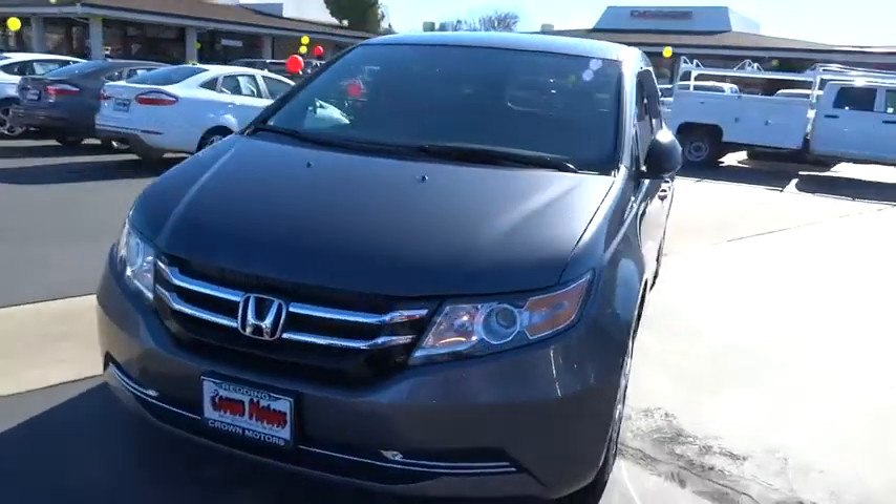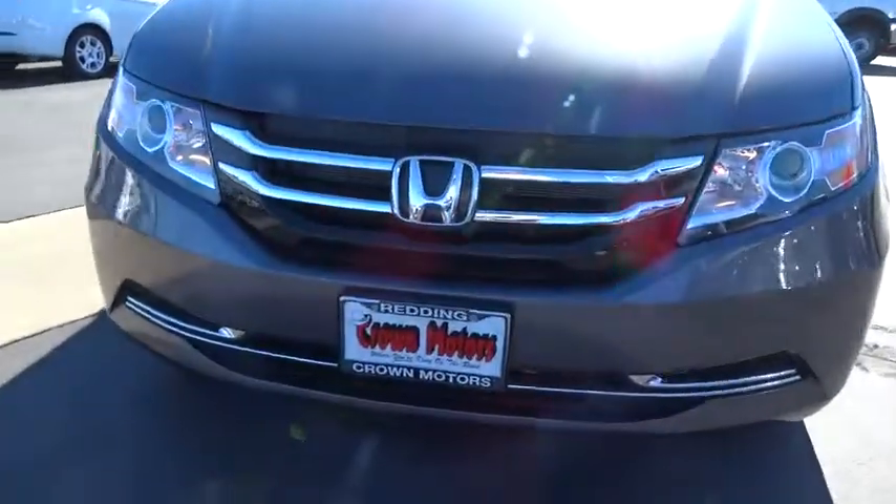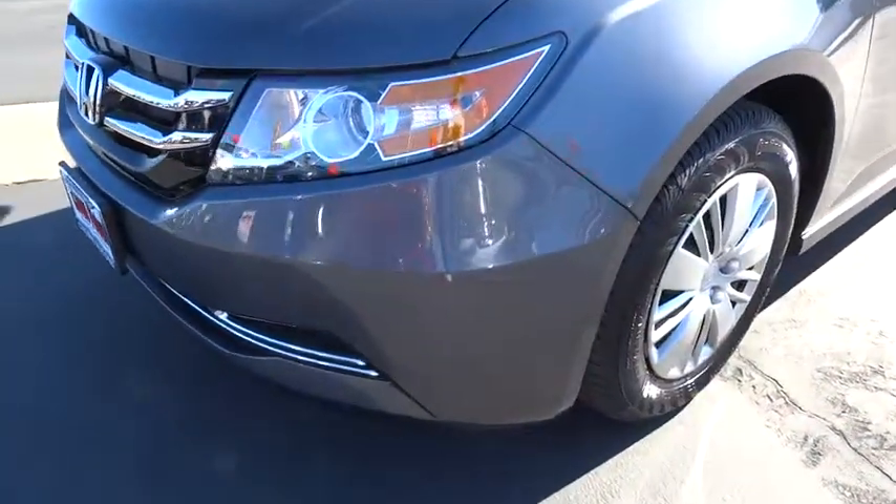Child safety locks, side airbag, power brakes, airbag deactivation, trip odometer, clock, backup camera, power windows.